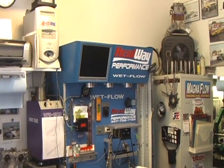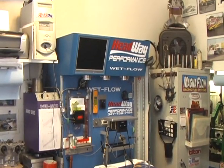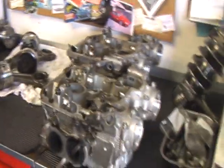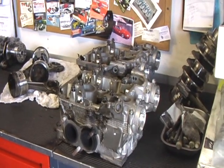Just like a dyno measures the performance of the car to see how much power you're making, the flow bench measures the performance of the head to make sure that it's flowing enough. Beautiful place - it's good to be here in the Bronx. My next stop, I'm going to the famous Hunts Point Auto Salvage Yard to pick up a part for my wife's truck.